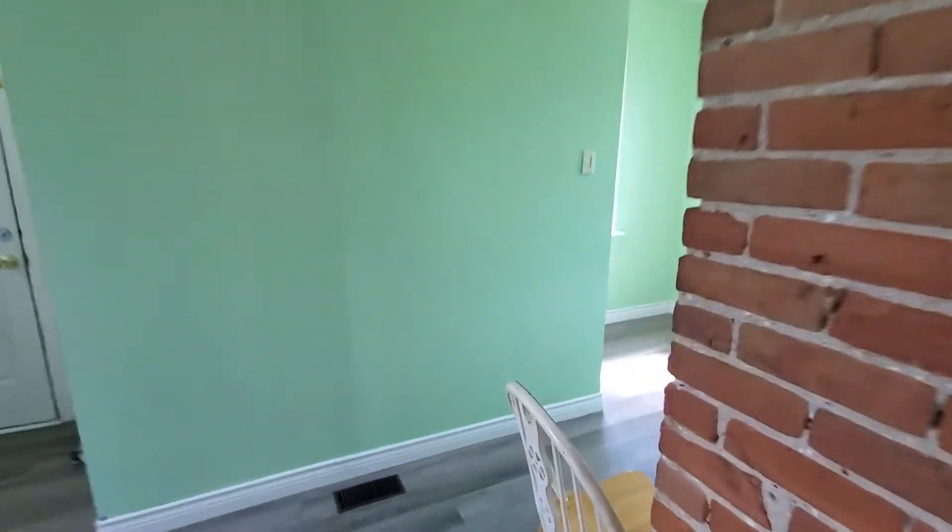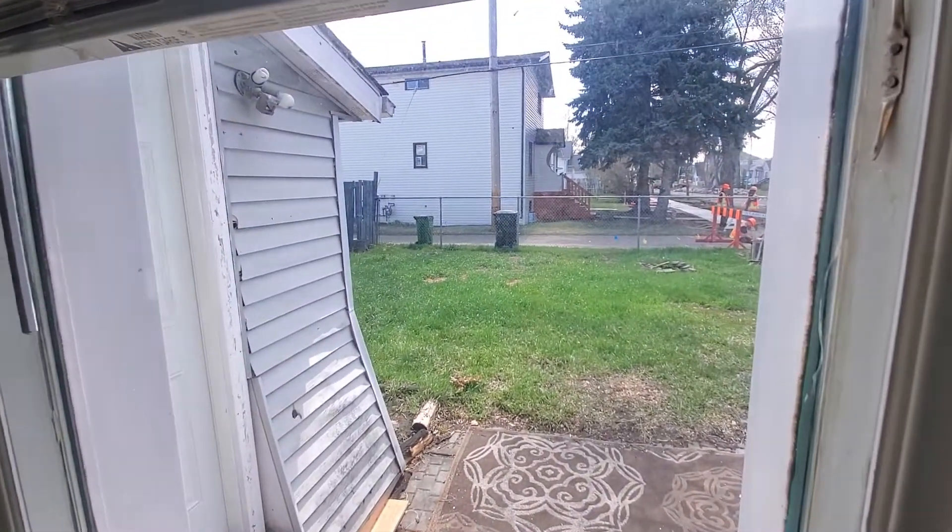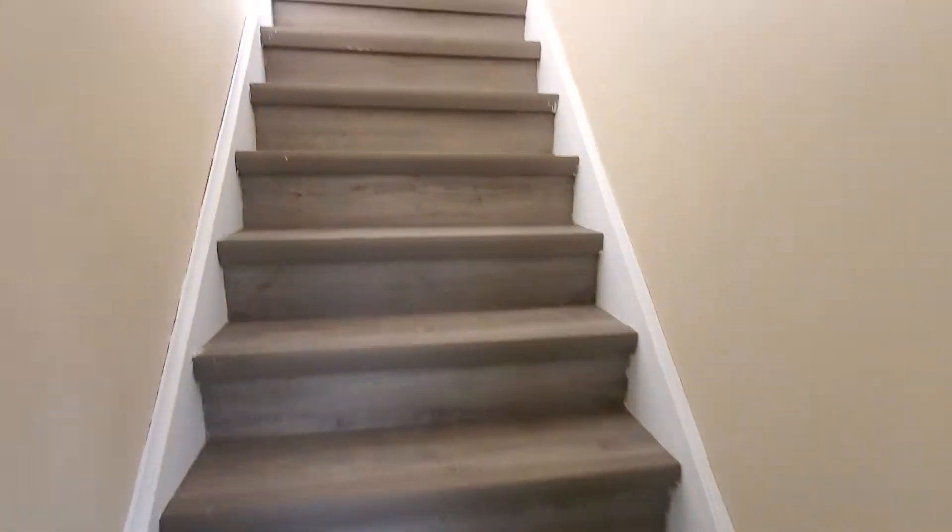And then moving up to the second floor. Got some stairs here. Nice big backyard, fully fenced, good for pets.